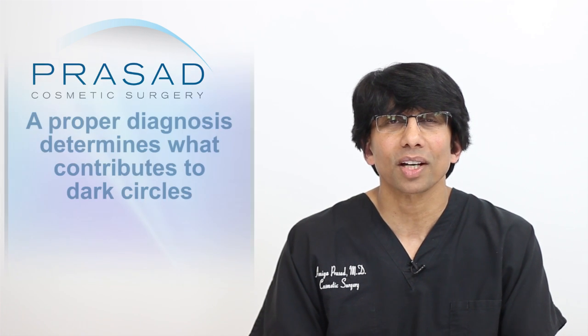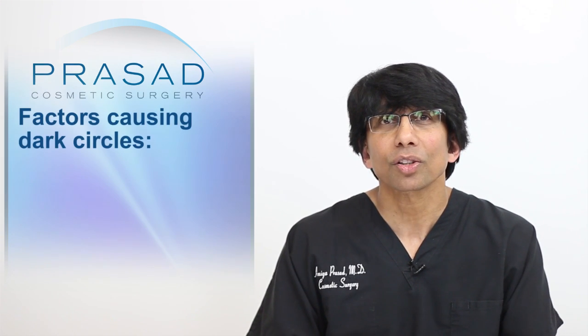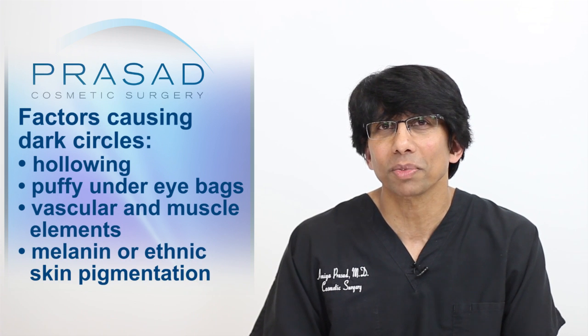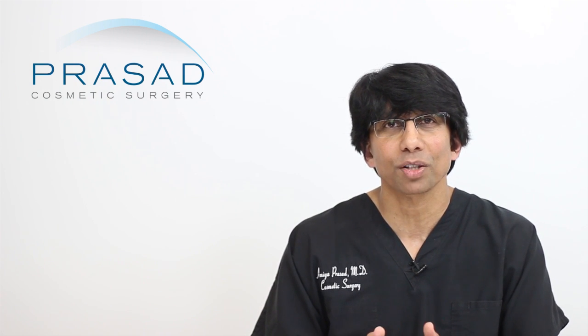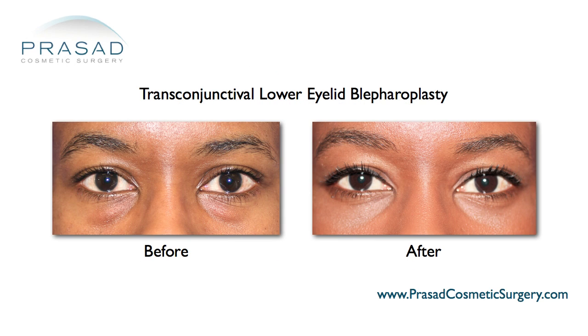Lasers are great tools to help address under eye dark circles, but it's critical to have a proper assessment to determine what the anatomic variables are which contribute to the appearance of your dark circles. I look at this area from the inside outward — I look for hollowing, puffy under eye bags, vascular and muscle elements, melanin or ethnic skin pigmentation, and epidermal or superficial factors. As an experienced oculofacial plastic surgeon, I'm able to help my patients with everything from lasers, injectable fillers, PRP, and surgery for under eye bags.